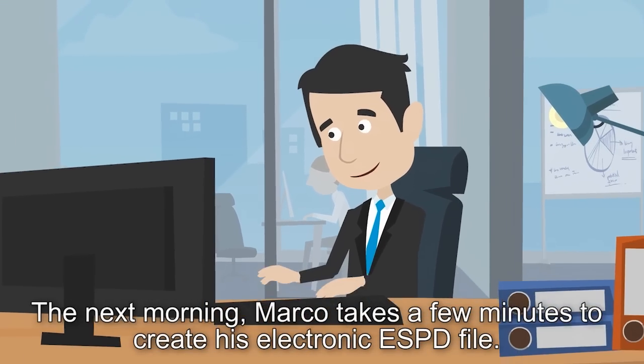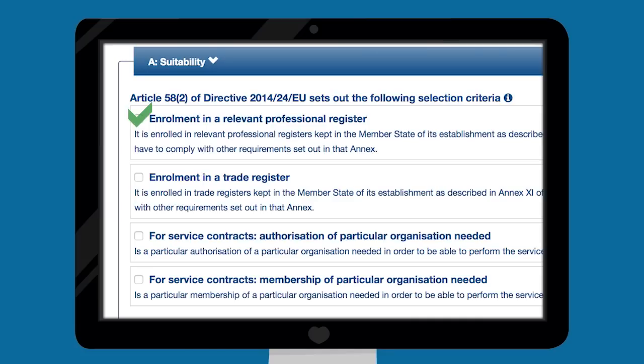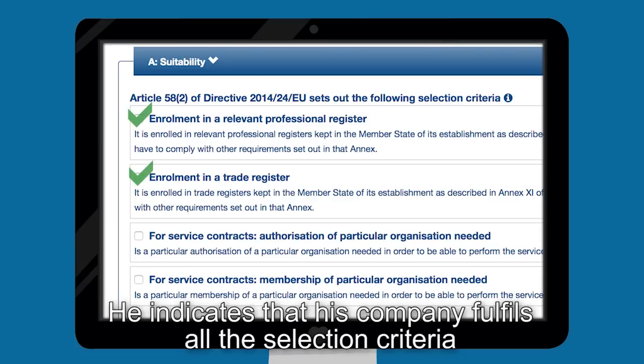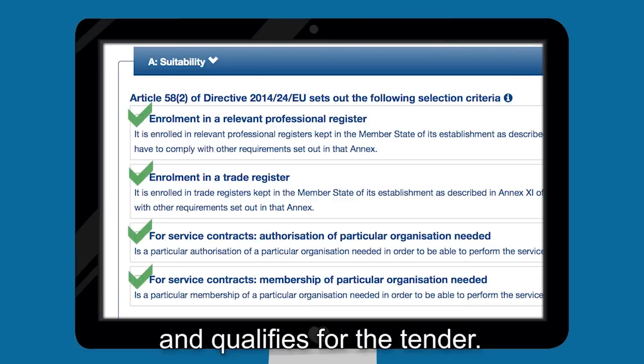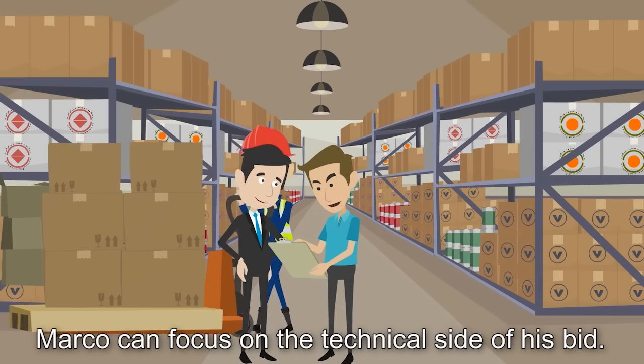The next morning, Marco takes a few minutes to create his electronic ESPD file. He indicates that his company fulfills all the selection criteria and qualifies for the tender. No more evidence needs to be provided at this stage, and Marco can focus on the technical side of his bid.